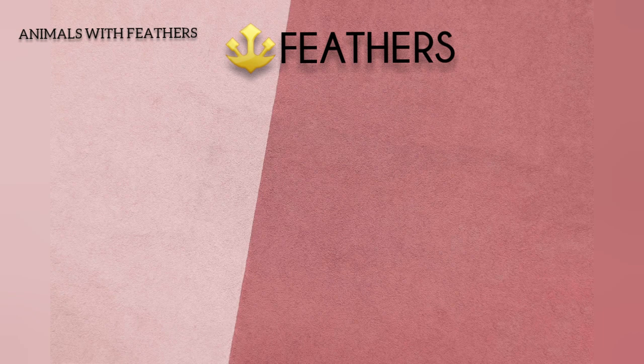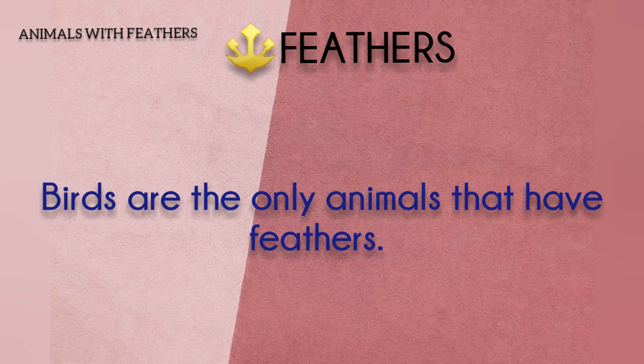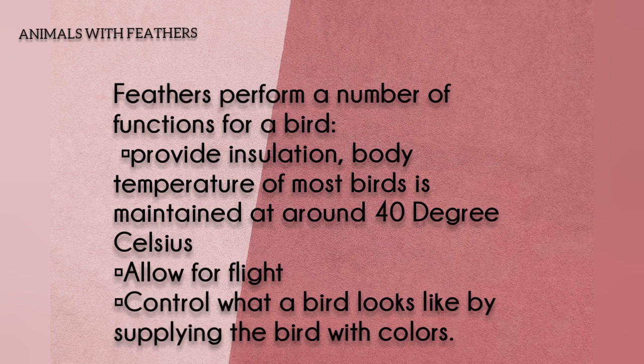Next, covering feathers. Birds are the only animals that have feathers. Uses: provide insulation — body temperature of most birds is maintained at around 40 degrees Celsius — allow for flight, and control what a bird looks like by supplying the bird with colors.